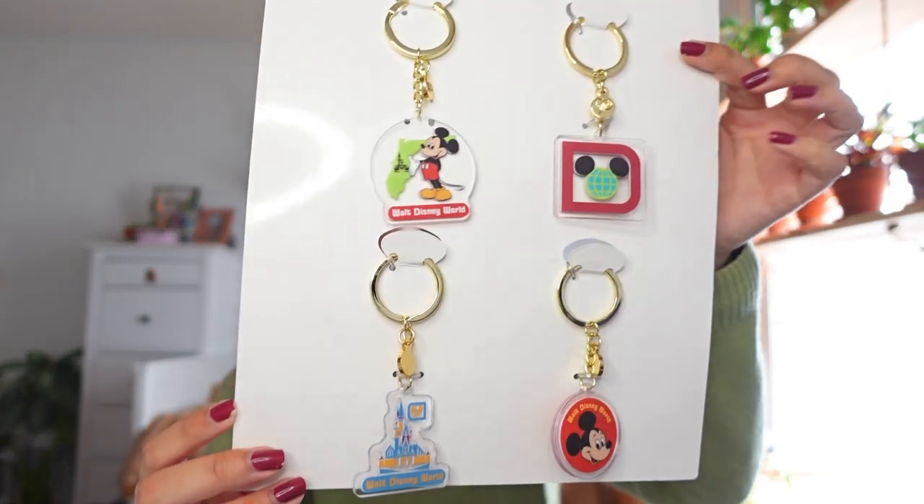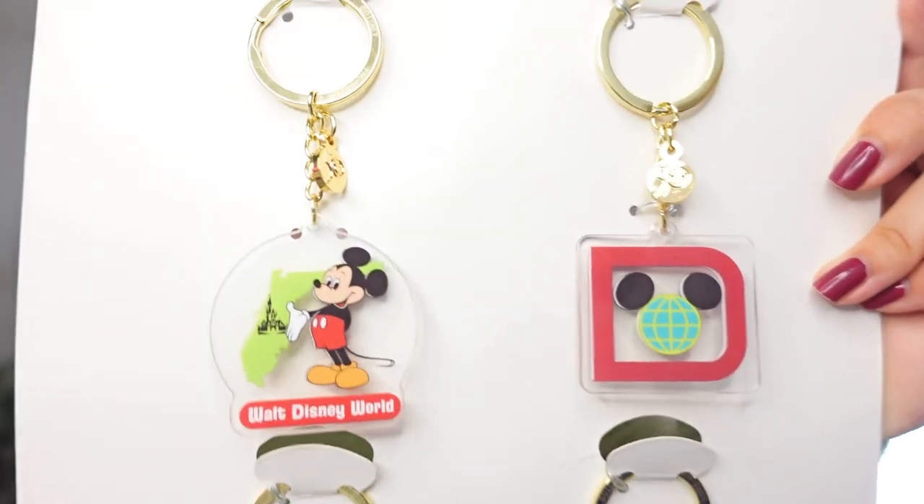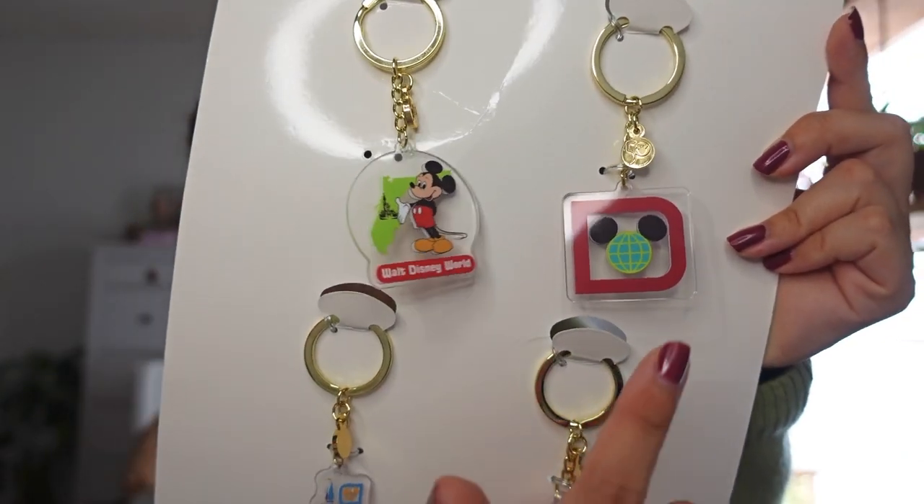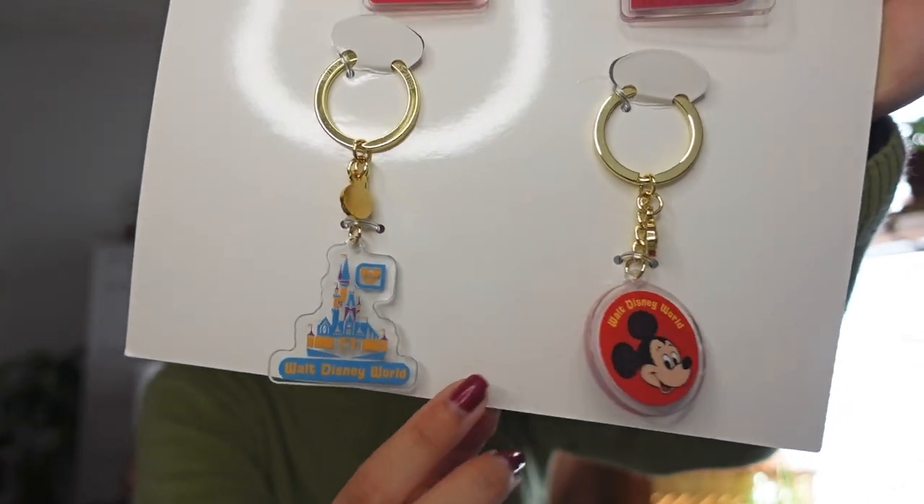Also from the Vault collection, I got this pack of four keychains. I love them so much — they're retro looking which is one of my favorite things. We have Mickey with the Florida outline, a Walt Disney World logo, a Mickey keychain, and a castle keychain. The castle and Mickey ones are clear, which I really like, and they all have a little 50th charm on them. These were $19.99 for four — I'm going to split them between me and my family.